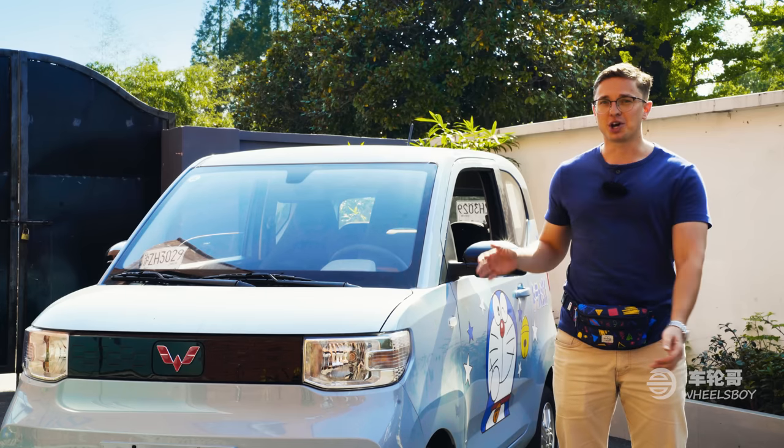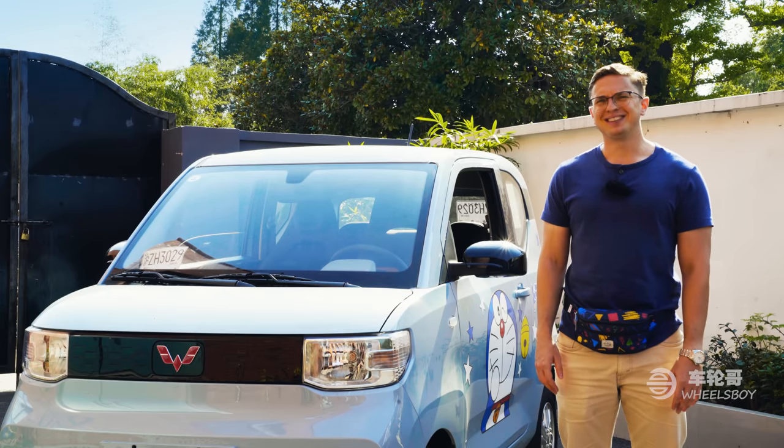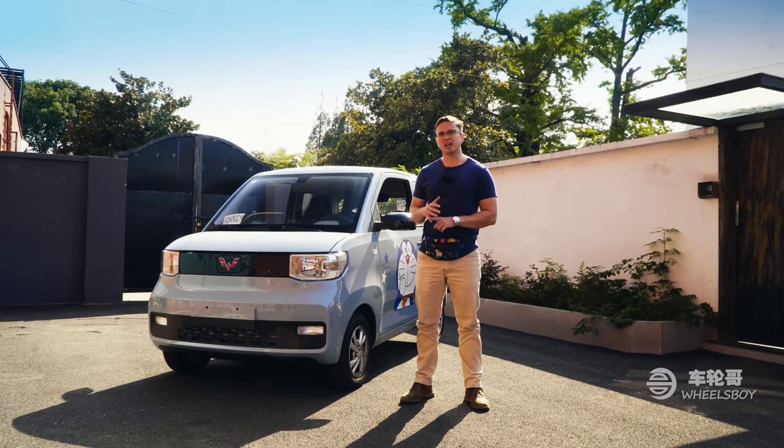Does that mean this cheapskate is going to rush out and buy a Mini EV of his own? No, not quite. While the Mini EV certainly has its charms, I don't think I'm the ideal market for it. I simply can't be comfortable driving this car because of the safety issues and because it is overall kind of uncomfortable to be inside. Having said that, for a small family whose other alternative is an electric scooter or motorcycle, I think it's a genuinely good choice. Thank you for watching.